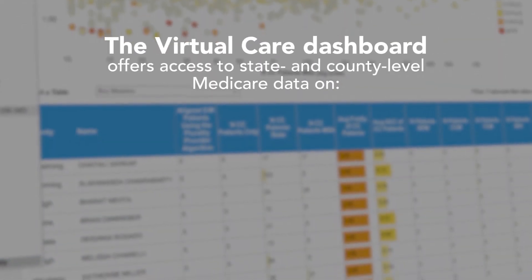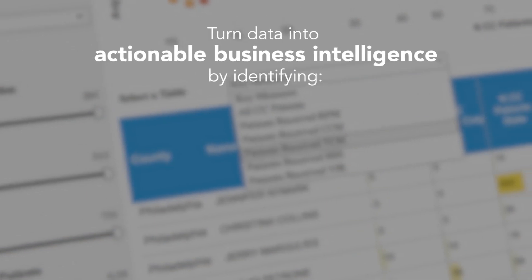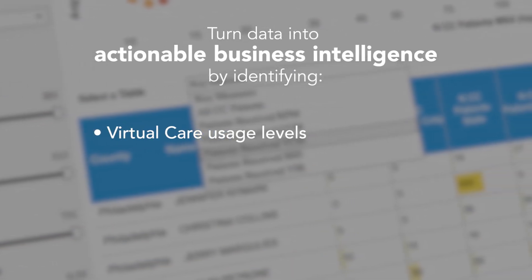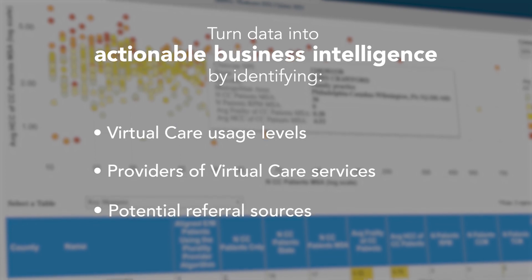The Virtual Care Dashboard puts the most current data available on the growing virtual care market at your fingertips. Data practices can use to determine the prevalence of virtual care in their area, or that providers of health tech solutions, such as remote patient monitoring, can use to identify sales leads.